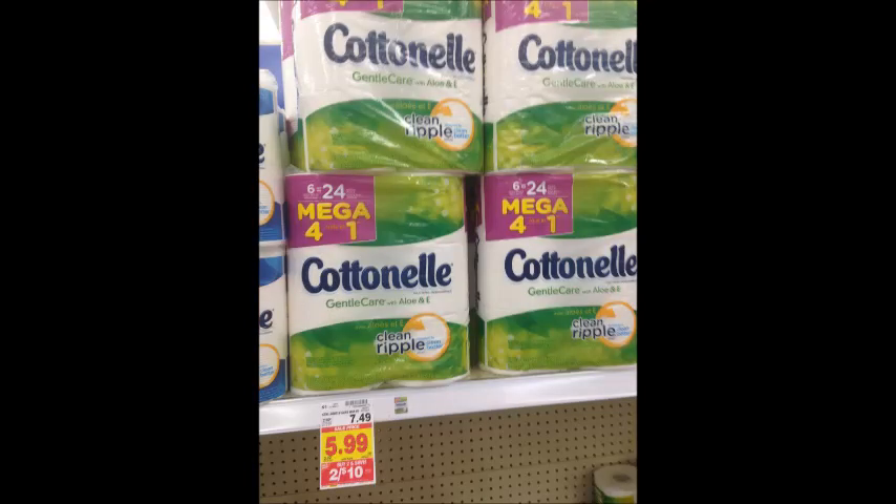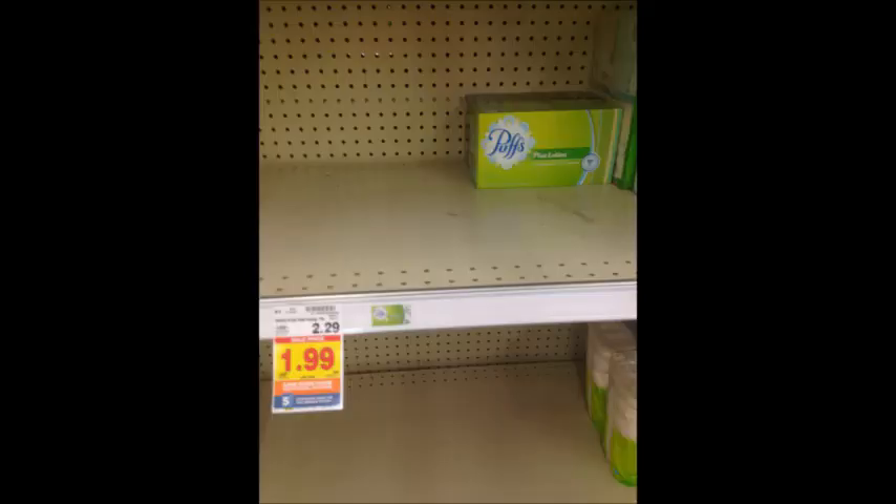For the Cottonelle deal, pick up four packs — two for $10, so $20 total. Use the $1 off printable coupon linked below or the Cottonelle insert coupon from the 7/30 Smart Source. You'll pay $16 out of pocket after using four coupons, then get back a $3 Catalina and a 50-cent Ibotta rebate, making your final price $12.50 for four packs or about $3.12 per pack. Large boxes of Puffs tissues are $1.99; use the $1 digital coupon and get them for $0.99.